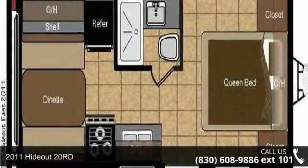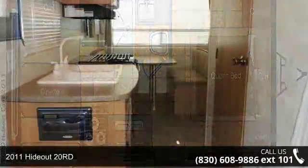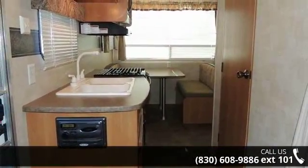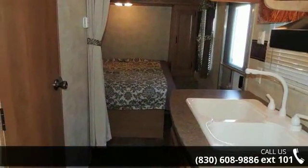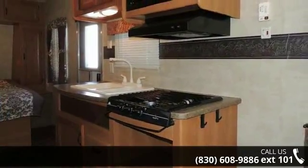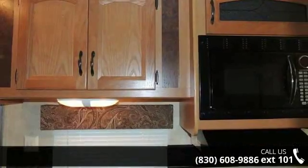Start planning your next trip in this 2011 Hideout 20RD. If you are looking for an RV with quality construction and ease of towing, this may be the one. Perfect for vacationing, adventuring, or just relaxing, this travel trailer awaits you. Let us put you in the right RV for your needs. Call the dealer now for more information.